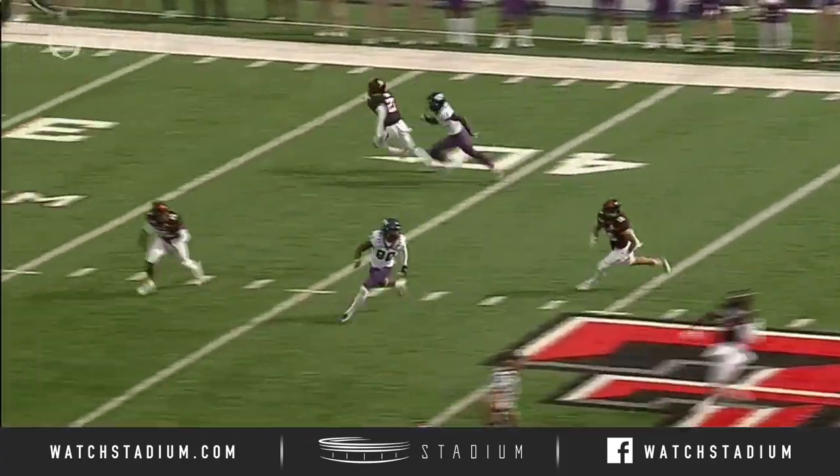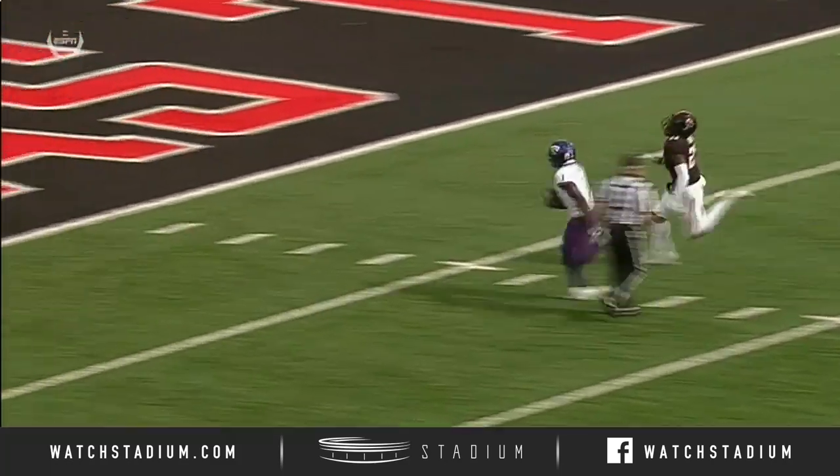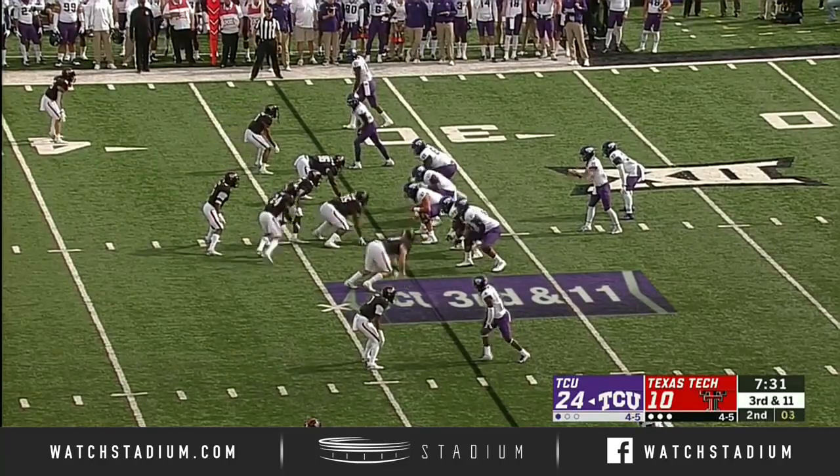Giving up big plays. This is a corner route — their best corner on the outside, DeMarcus Fields, and Rager just beats him across the field. There's Rager right there in the slot on the top.